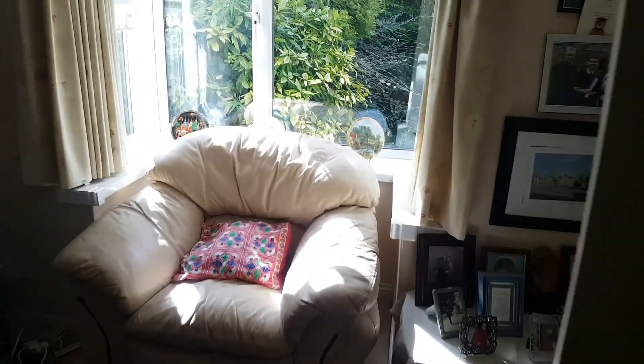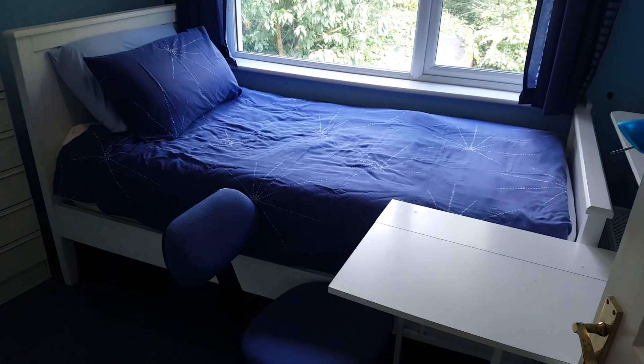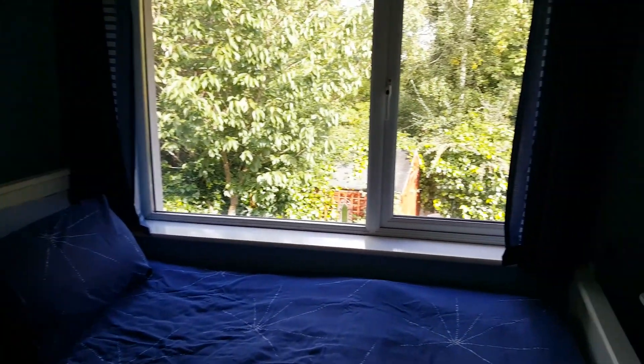I'll bring you up to the rooms. Here is the first room — lots of storage space, a desk and a lamp, and a lovely view as well.